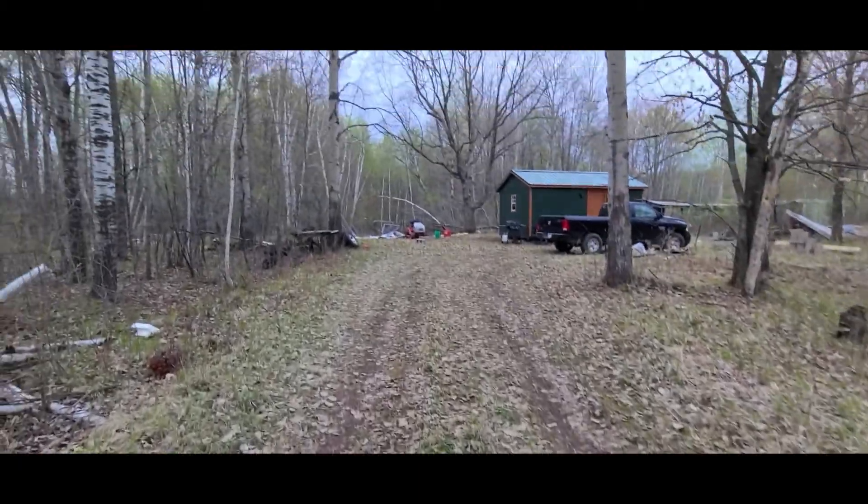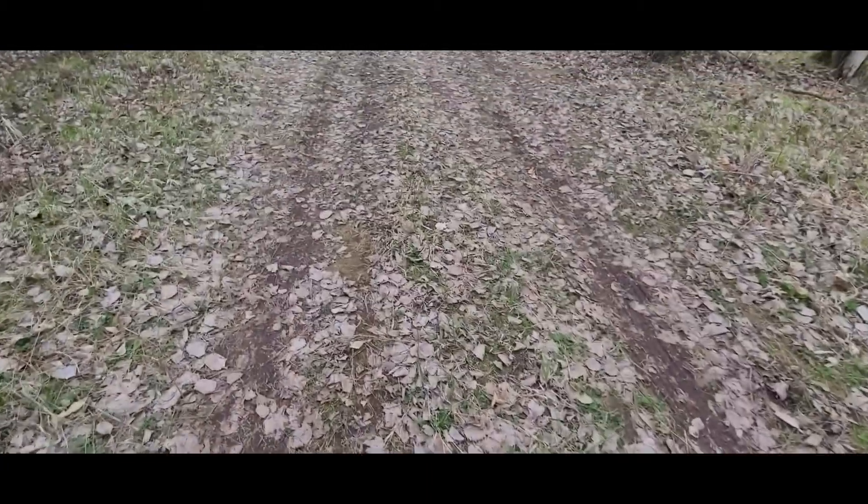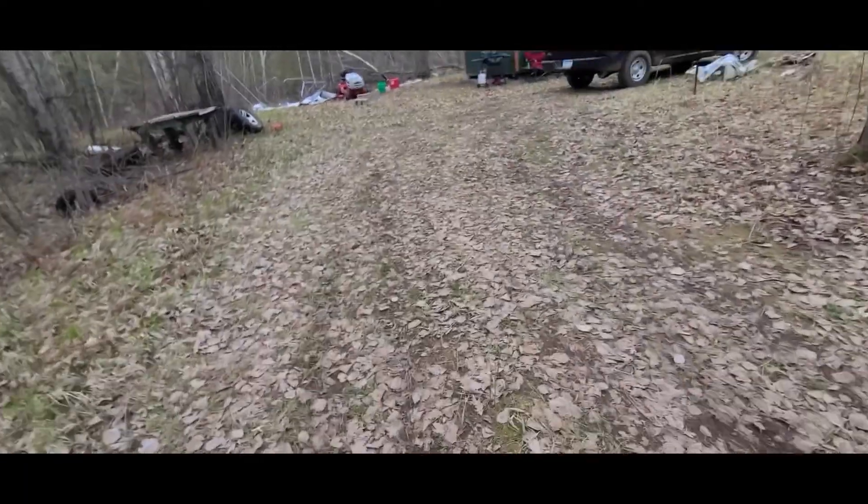Next project is to work on that tire again up there. Apparently there's a leak of some kind, so that's what I'm off to do.